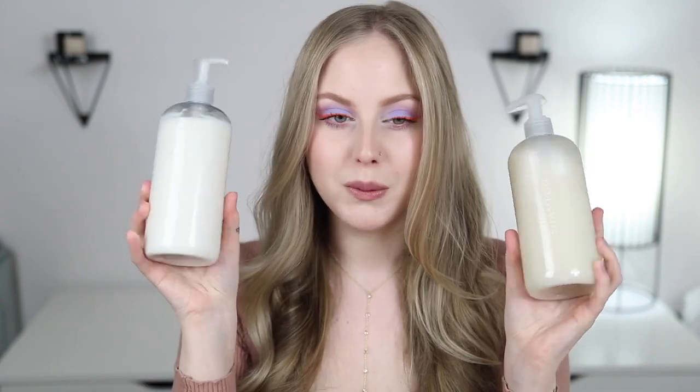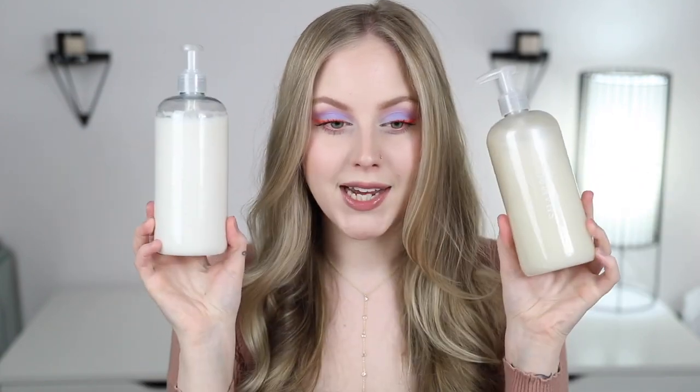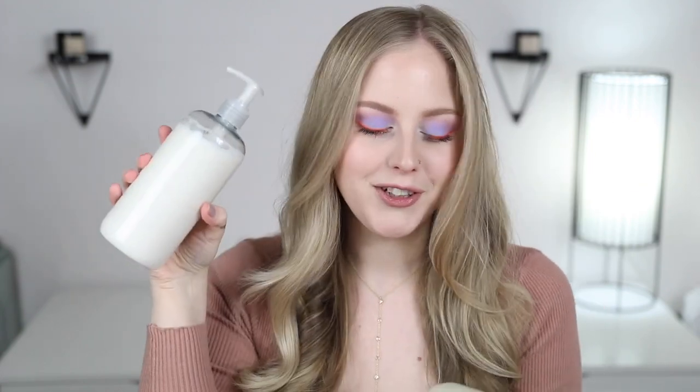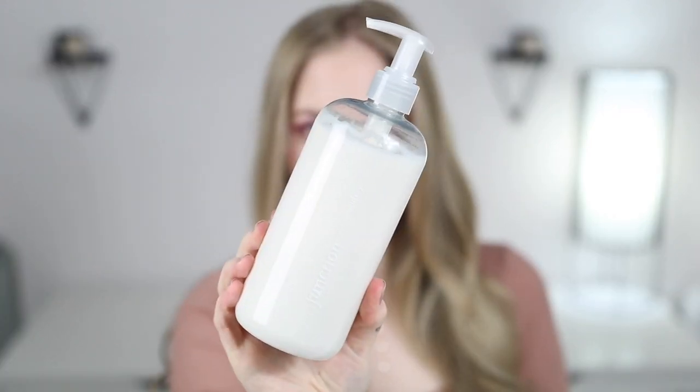Starting with the two classics — my shampoo and conditioner. I chose these to be dye free, but there are cool colors you can choose from, and they have your name on them. These come with little metal caps and then you put the pumps on yourself. These have been really great for me — something I noticed that's different is specifically the conditioner doesn't weigh my hair down.